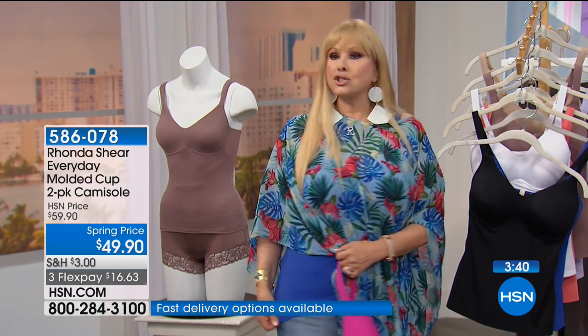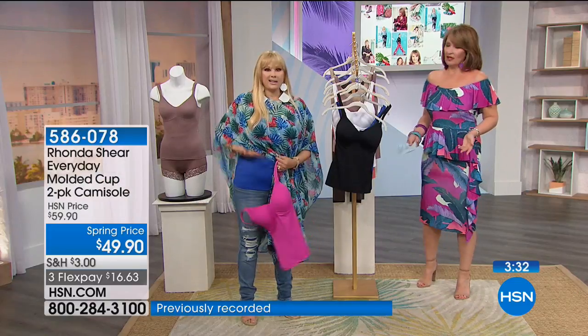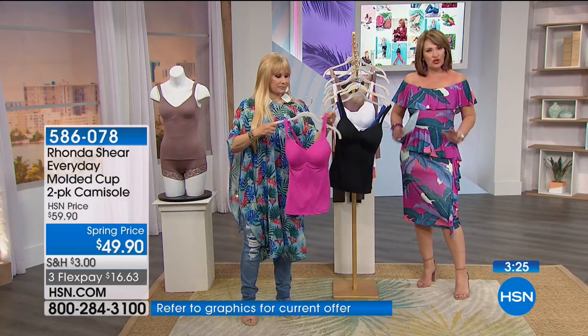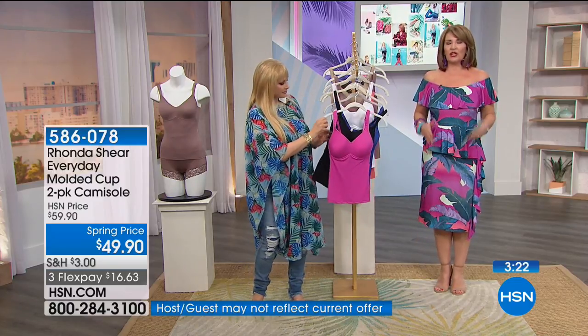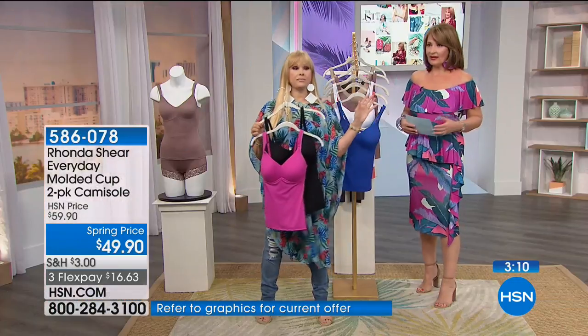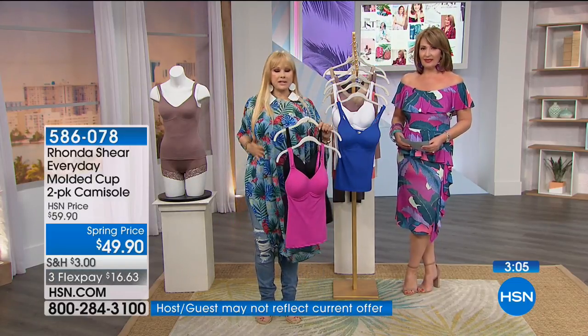Look at the length — you could tuck it in or leave it out. Here's my waist, so it goes so much longer than a typical tank. Usually tanks are too skimpy, but this gives you such nice length. It smooths your torso down — it's very smoothing and looks so great under clothes. You get the lift, the support, without an underwire digging in. You can even wear it under a dress. What I like to call them: long-line bras, because you get this smoothness.